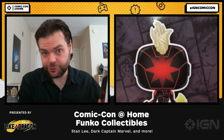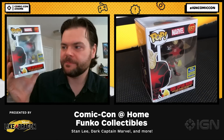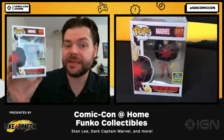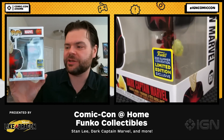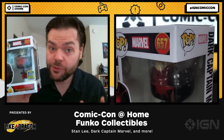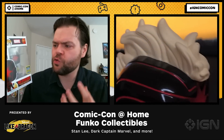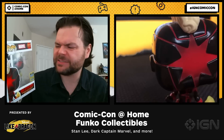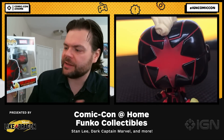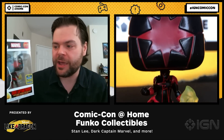Keeping on the Marvel train, we have Dark Captain Marvel. This version of Captain Marvel appeared in Captain Marvel #12, which came out last year, and she wanted to destroy the Avengers. I haven't read it, so no spoilers, but I'm very interested to see if she succeeded. She's got a very cool red star on her mask — very sinister — with some really interesting details throughout, and a flaming ball of energy in her hand.